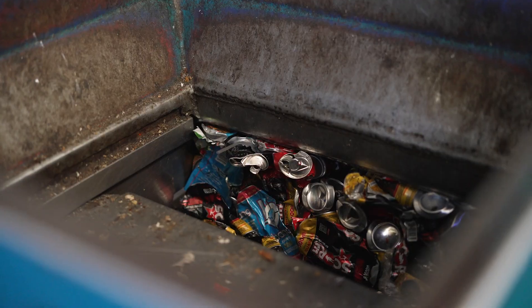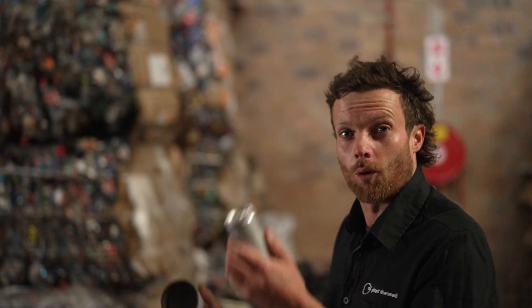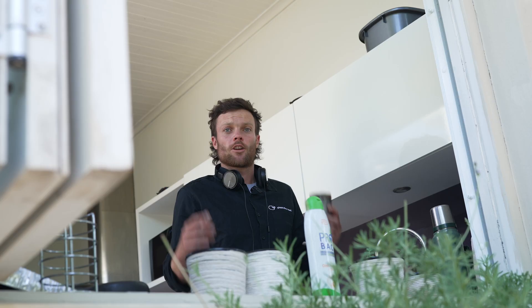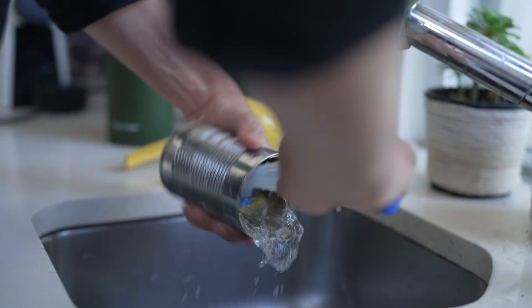Are you throwing your metal directly into the general waste bin? Think again. Metal is one of the most recyclable materials in South Africa. Metals are often made from steel or aluminium — these finite and precious materials are quickly reclaimed, returned to buyback centers, and then recycled.